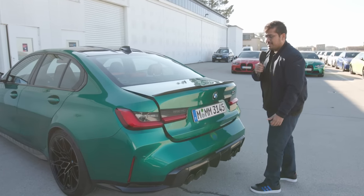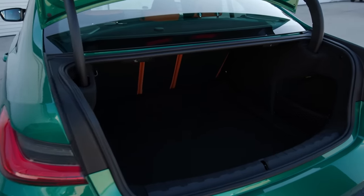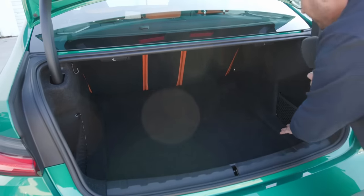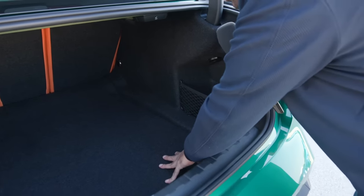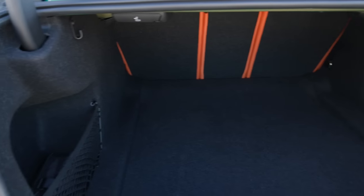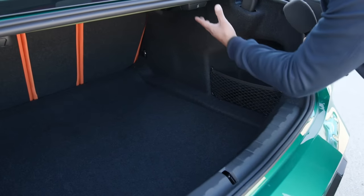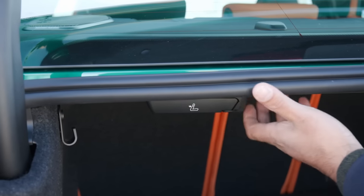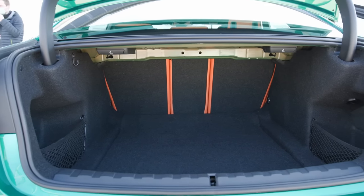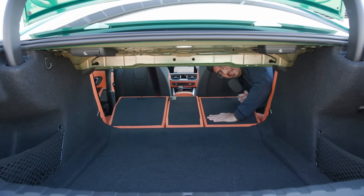Let's take a look in the trunk. In the M3 you get 480 liters; in the M4 you get 440, so not much of a difference. There's an automatic tailgate. It's very rectangular, so you can load items easily. The wheel arches don't impede too much, and where they do you have a nice little cubby with a net to secure smaller items. There are tethering points as well. You have latches to decouple the rear seats — they don't tumble down on their own, which is a bit of a shame — but when you do get them down, they fold completely flat.